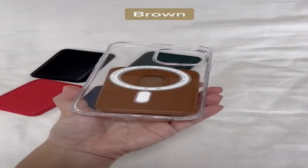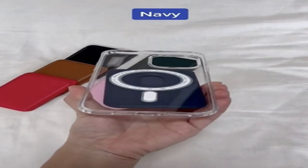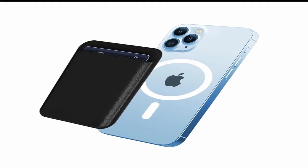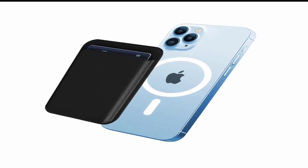Concerned that the card holder may come off? Do not fret. Strong internal magnets in this wallet holder enable it to be placed on the back of your iPhone with ease and ensure that it stays there. Even when utilizing a glass or transparent case, these magnets' remarkable strength allows you to stack additional items on top.